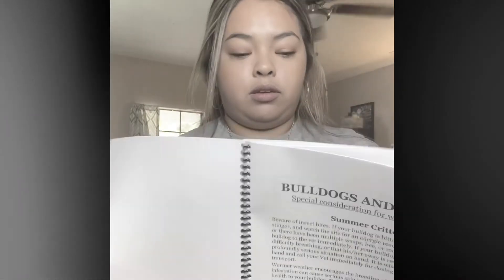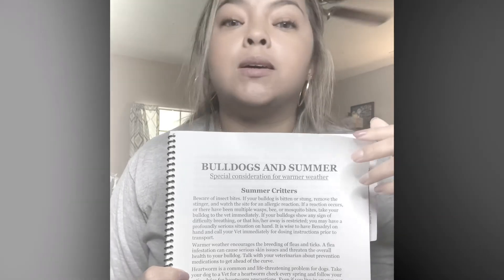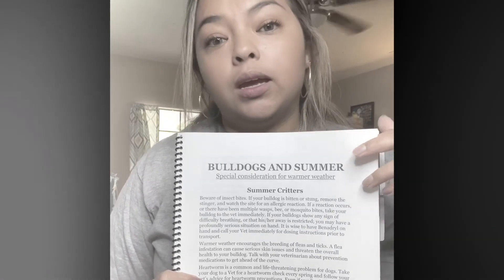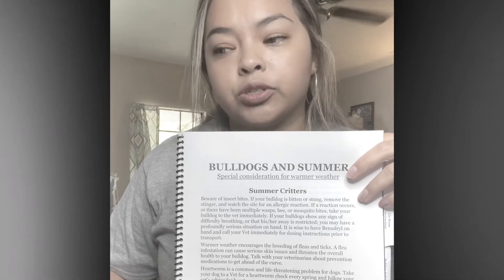The next tab is the weather section. This one includes special considerations for all types of weather, with summer being the most important for bulldogs, because they are prone to heat strokes very quickly if it gets too hot or too humid. I put this together just for you to look over and be cautious about that.